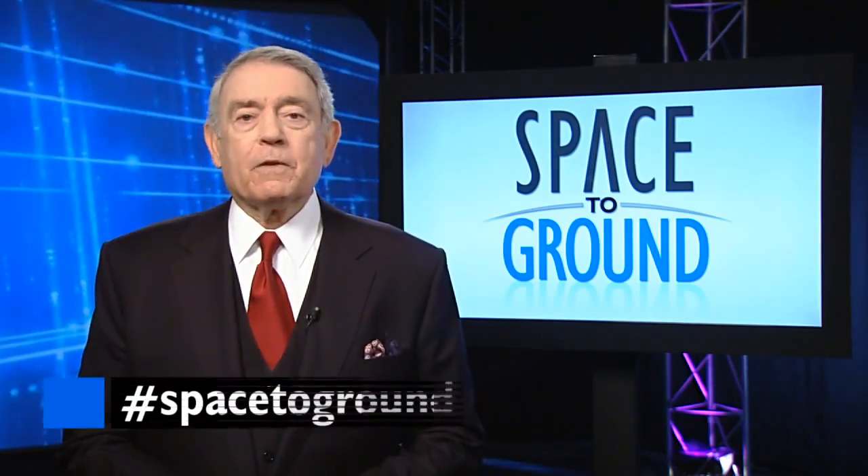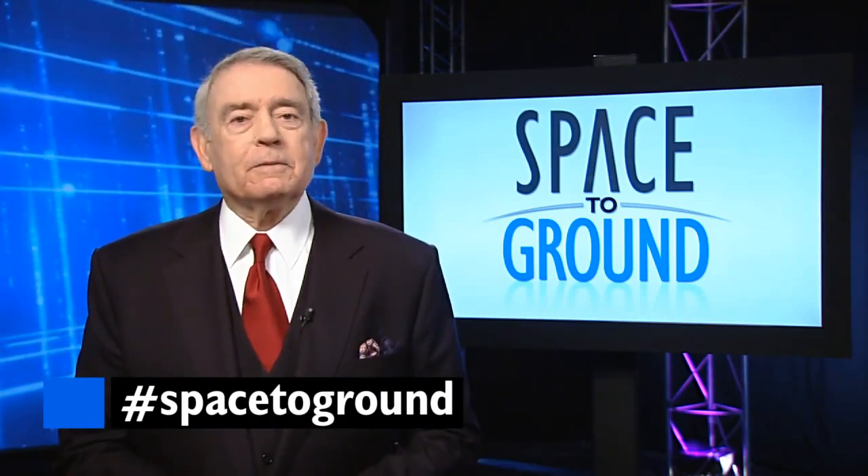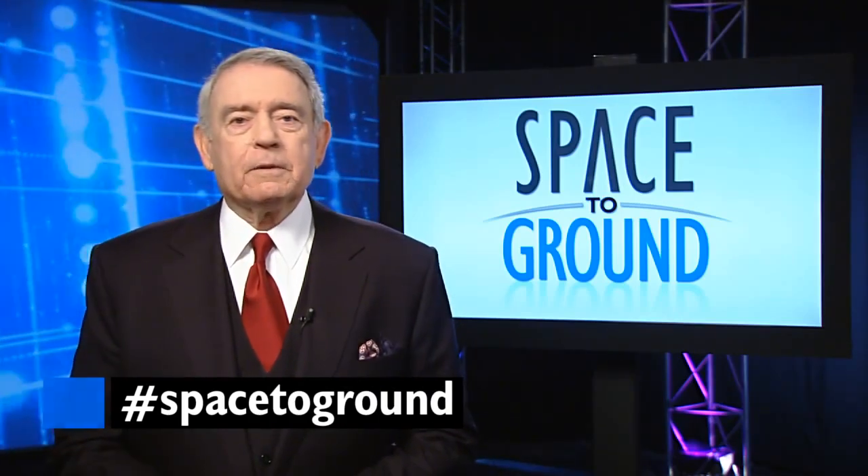This is just one of the ways the space station is benefiting humanity. Make sure you send us your questions and comments using the hashtag SpaceToGround. We'll see you next week — or at least, Joshua will. I think I'm done here.